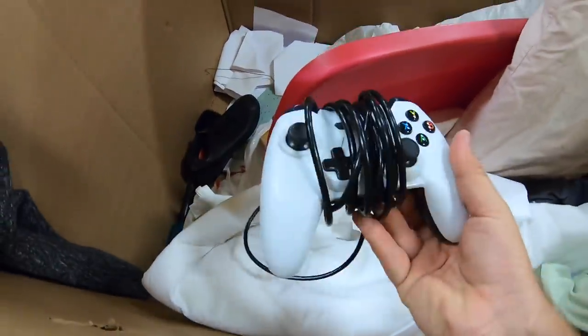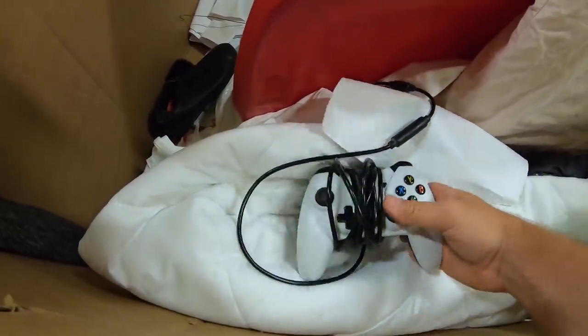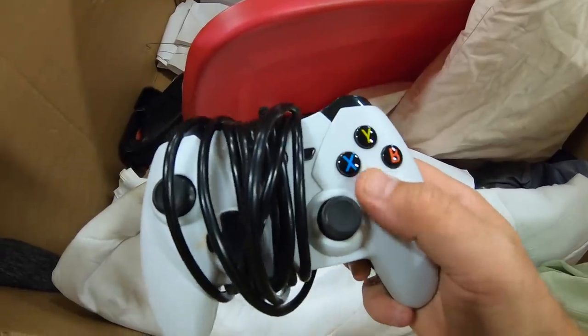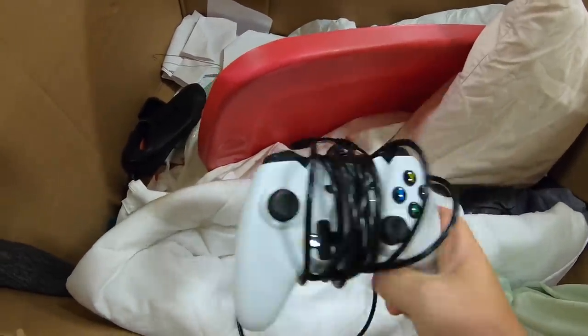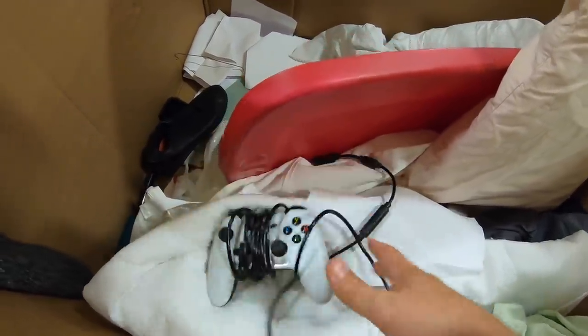There's another Xbox controller right here — it's a Power A. The A button is stuck. It's not an actual Xbox controller — it's Power A — so even if it were original Xbox I'd still consider buying it because you can fix that, but this one isn't worth fixing.